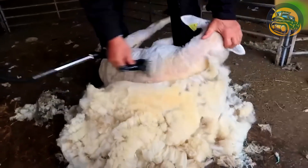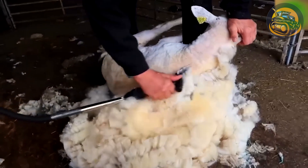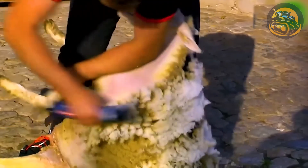Shearing sheep serves not only to obtain wool, but also helps the sheep shed heavy fleece and reduces skin diseases.